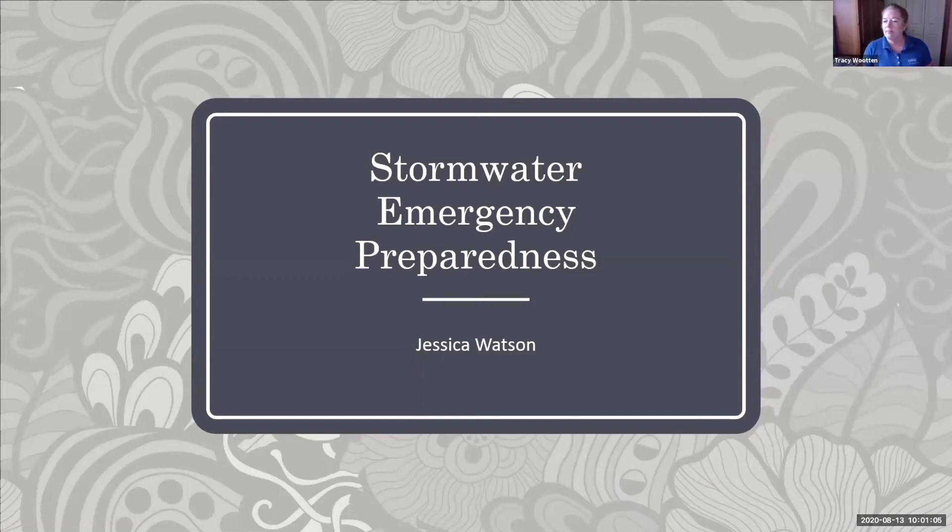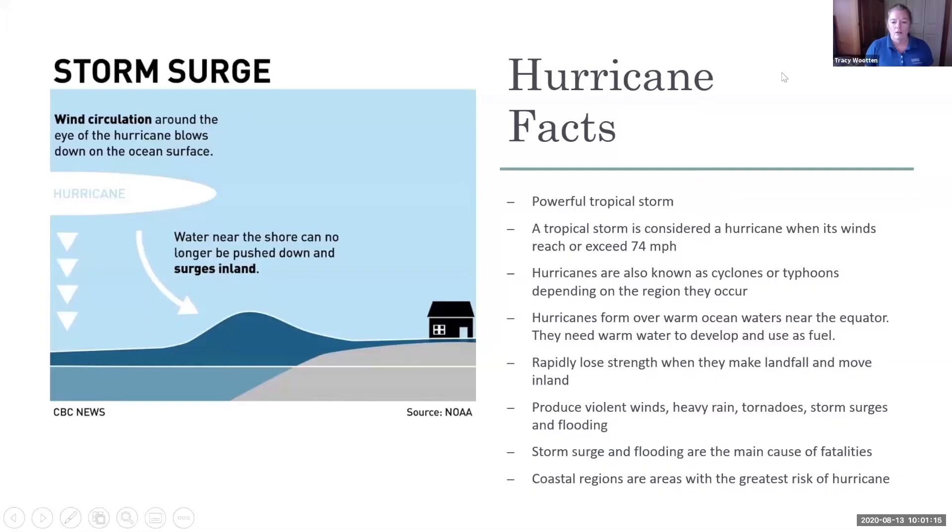Good morning. We're going to talk about stormwater emergency preparedness. So, hurricane facts — hurricanes are powerful tropical storms.